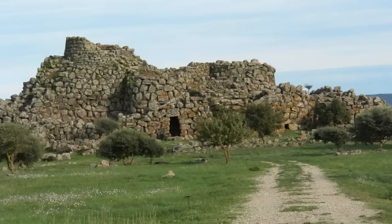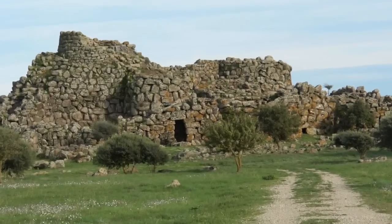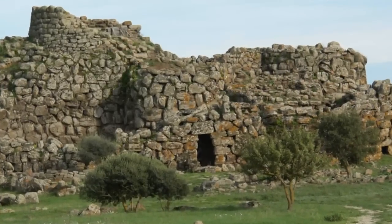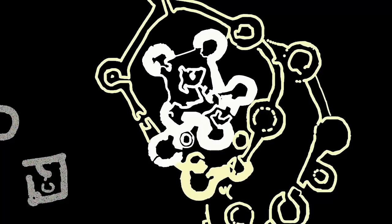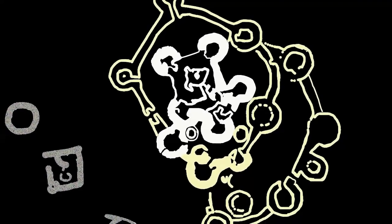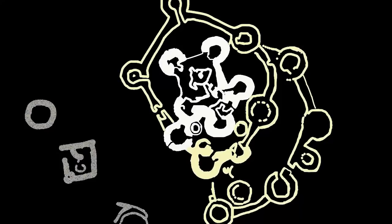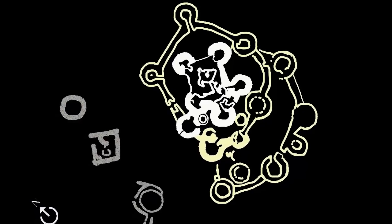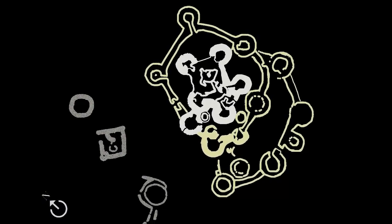To the main tolos, up to five additional toloi are added in that way. The largest nuragas are huge fortresses, with an outer ring wall including more towers, so that the whole edifice includes more than 18 toloi.